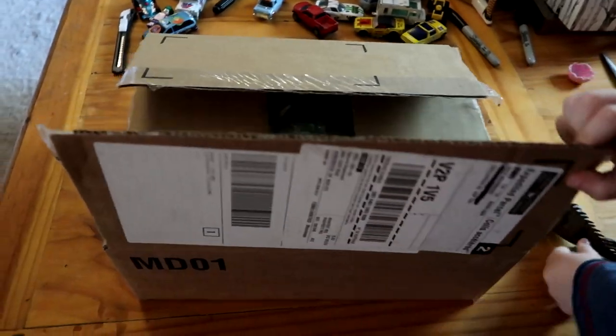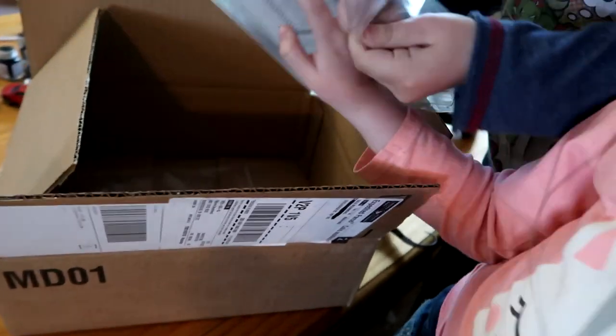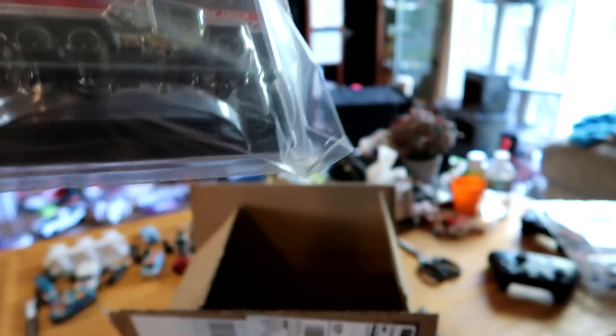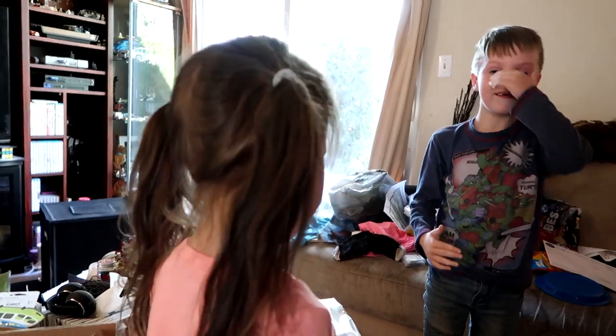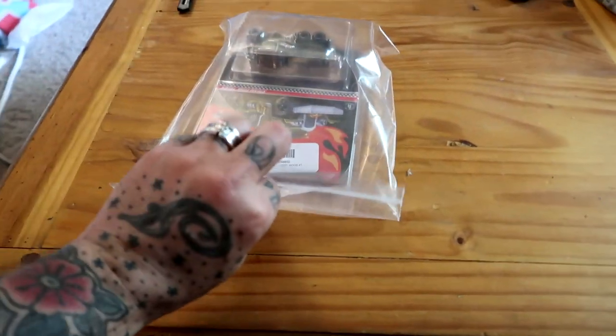I've already cut the box open to make it easier. Do you want to open it, Ashton? Do you know what's in there? No! More Hot Wheels! These are monster trucks — not really monster trucks but... What did you guys just do, did you just smash heads? I was looking down and she came up. It wasn't my fault. Okay, let's get rid of the box and open this plastic bag. Ta-da!